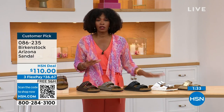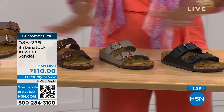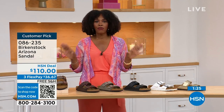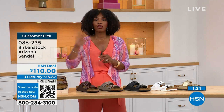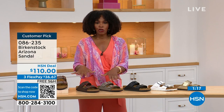We even have some other colors of the Arizona if you've got all the basics and want something with a little more pop. We've got those as well. But if you're new to Birkenstock, or if you've tried a lot of imitators, let me just go for the real deal — that's what you're seeing right here. You can spread the payment out, it's $36 and change on your credit card, and shipping is free.